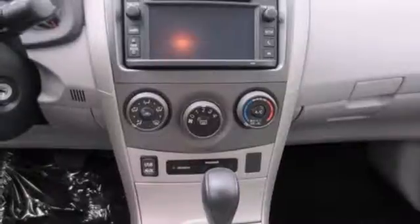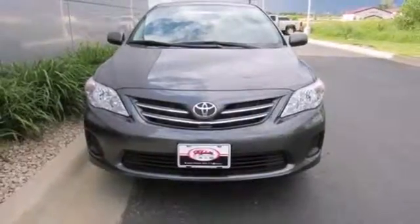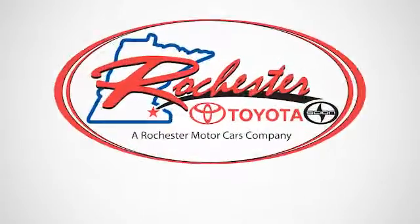The air conditioning and tilt and telescoping steering wheel will keep you comfortable. You will get there in the Corolla. Start your journey today. Experience the difference at Rochester Toyota Scion.